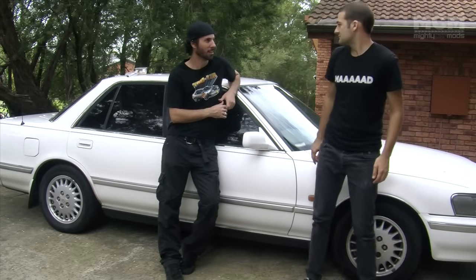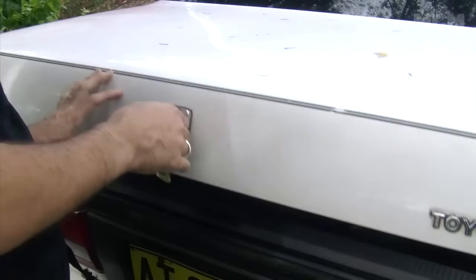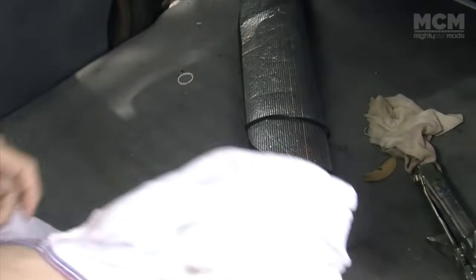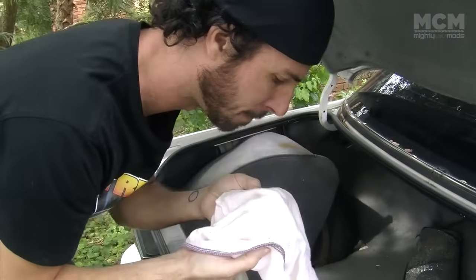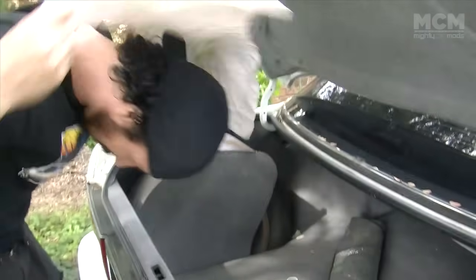Before we take it for a drive — automotive archaeology. Let's see what's in the boot. It could be anything. It's covered in some kind of mess. That's not salty at all — so that's suitable to wear.